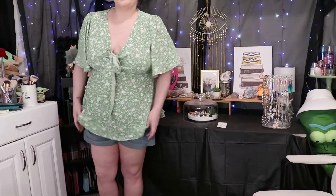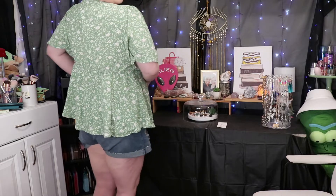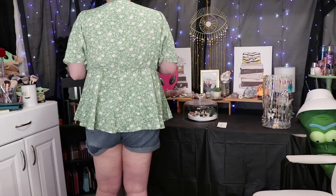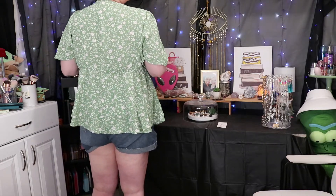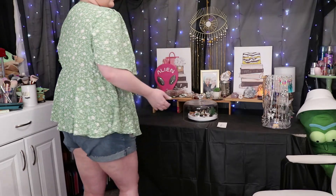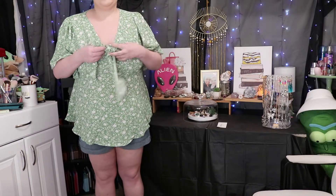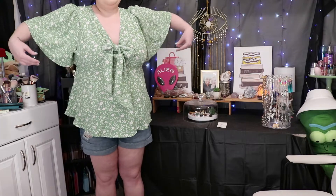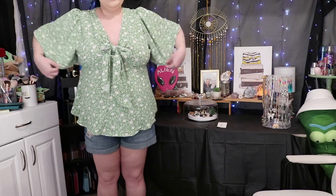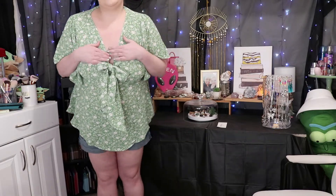First off is this beautiful blouse. It is a tad bit big on me because when I ordered these, I ordered for the size I was at that time and then I lost weight. But nevertheless, it is absolutely gorgeous. It ties and unties right here. It's very, very flowy and has a lot of wiggle room. It is very low cut.